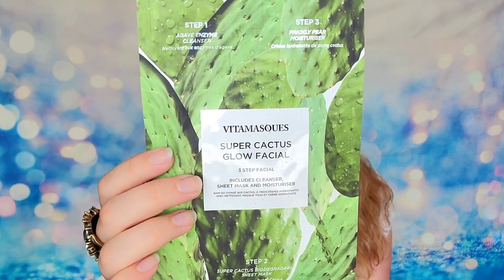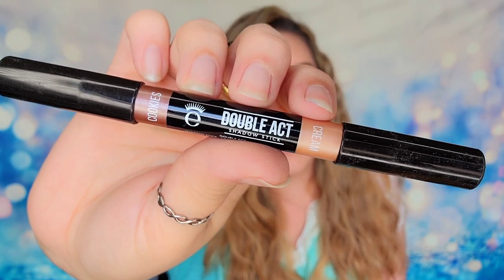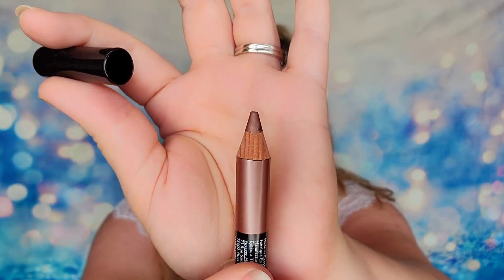We also received a mask from VitaMasks — this is a three-step process, so you have step one, two, and three, and all three products are included. This is the Super Cactus Glow Facial, a three-step facial program you can do at home that claims to deliver salon results. We also have a little bit of makeup, which I was not expecting. This is from Ico London — their Double Axe Shadow Stick, a dual-ended cream shadow product. The two shades are a cookies and cream product, and because of the cream formula, you can draw these on for eyeshadow, use them as a highlighter, or even contour with them.